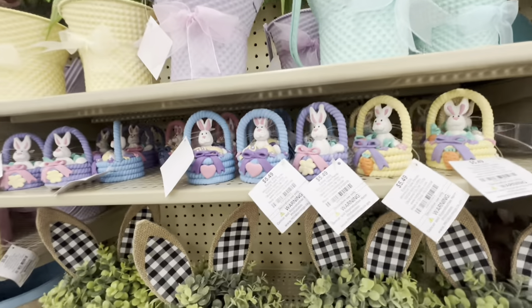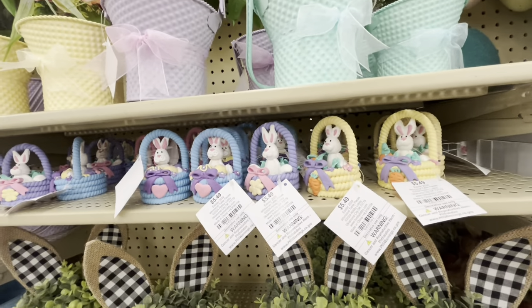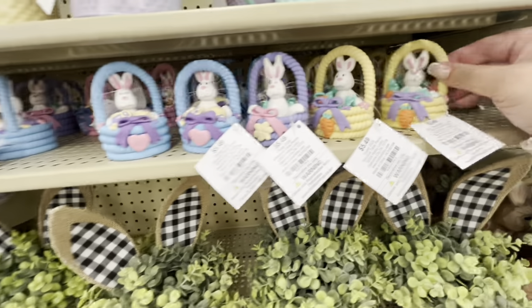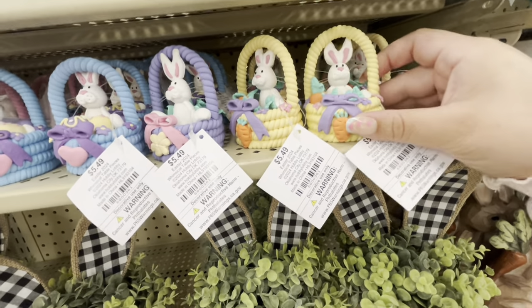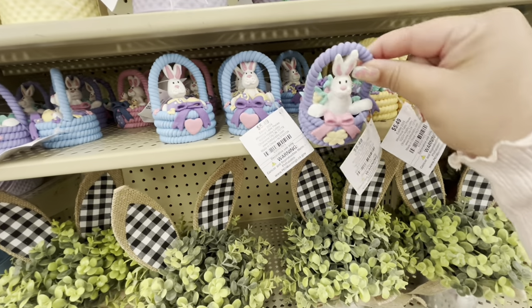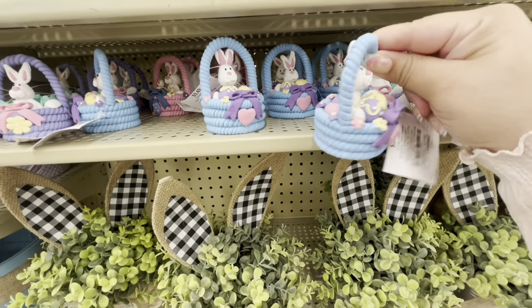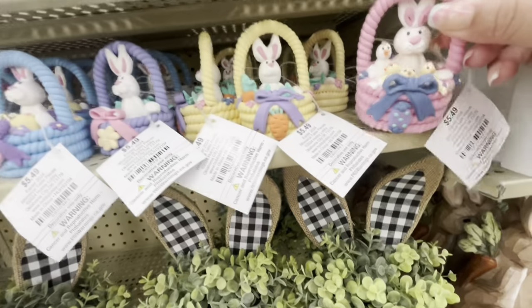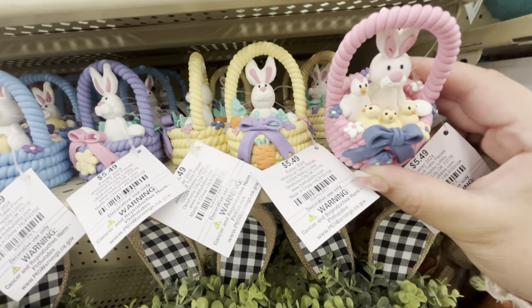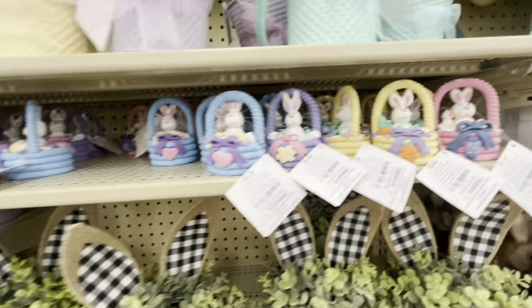Oh my gosh! I want these so much. When they go on sale they're going to fly out of here. They are clay Easter baskets — look at the carrots in them! They're $5.49 each. The purple one has flowers, the blue one has eggs. The pink one — oh my god — I think the pink and yellow are the best! Look, it has baby chicks with a chicken!